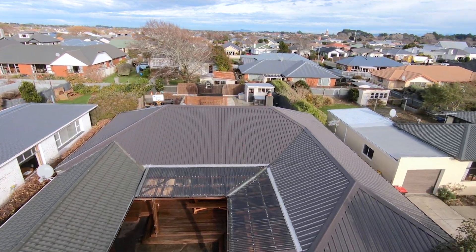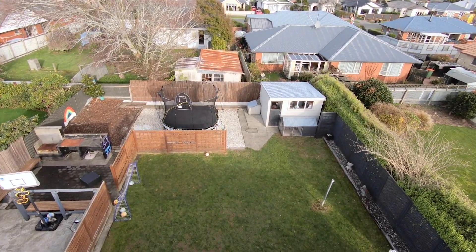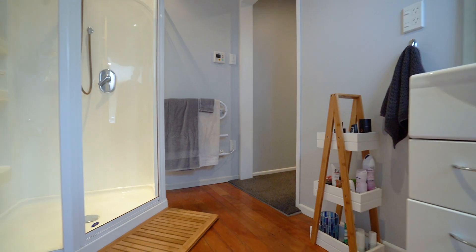The impressive fence creates the ultimate piece of privacy and sets the tone for what lies on the other side. Beautifully modernised throughout, there are four bedrooms on offer, the master with walk-in wardrobe and ensuite.